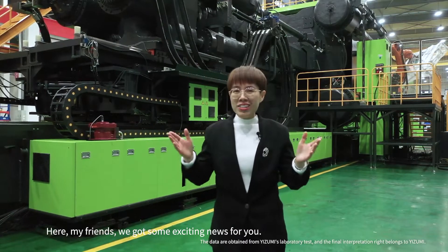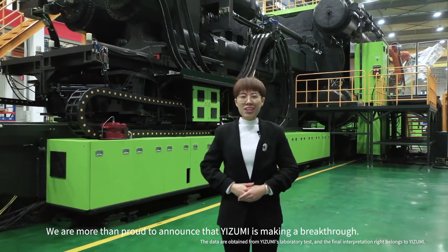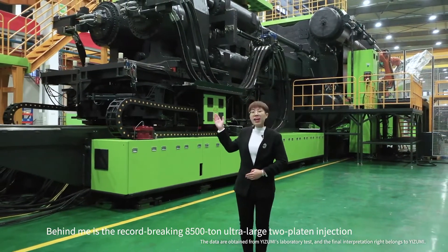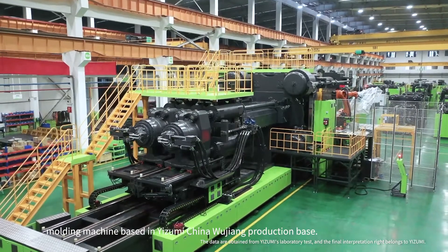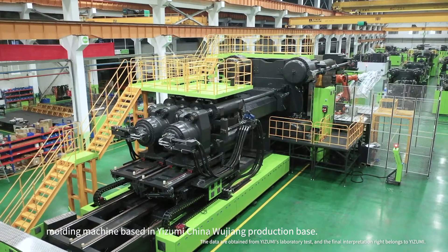We have some exciting news: Izumi is making a breakthrough. Behind me is the 8500-ton ultra-large two-part injection molding machine, based in Izumi China's Wujian production base.